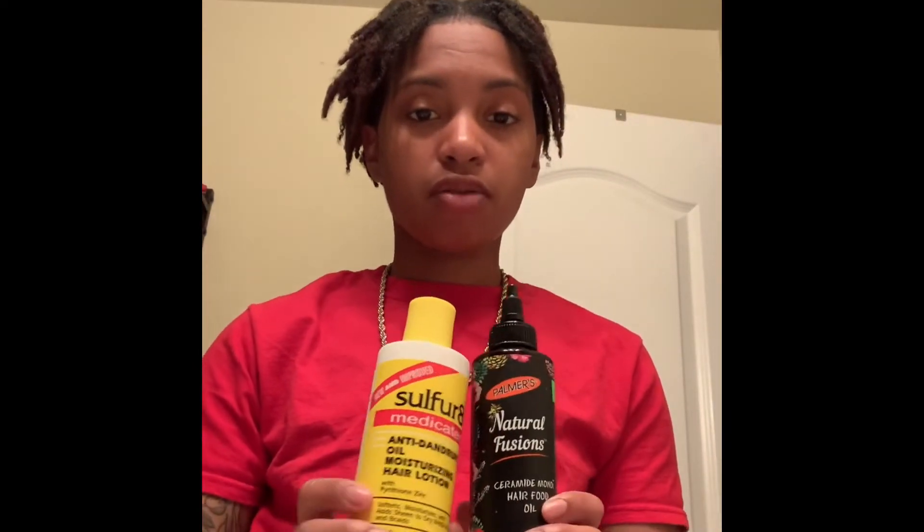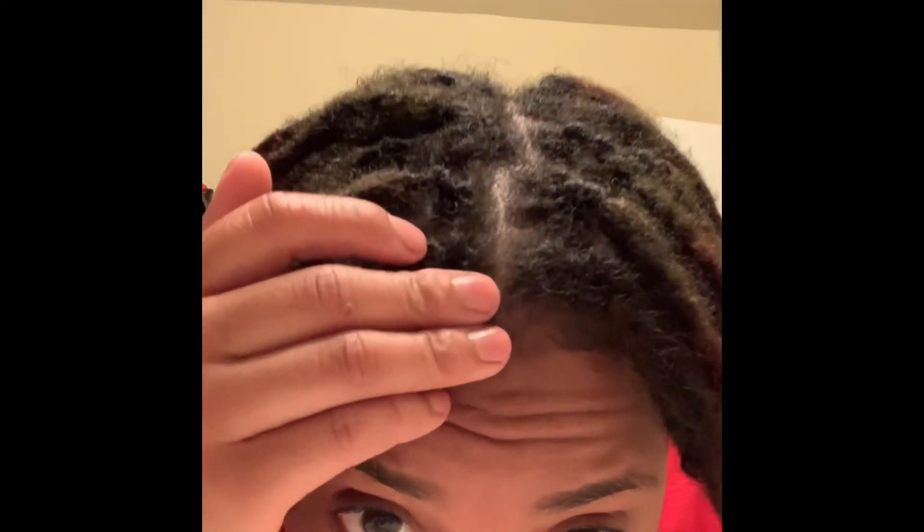I just came across this a little bit ago but from the two to three weeks I've been using it, it's been doing a great job. These two products together are amazing — my scalp has not been dry at all. Even if I part my hair it's not flaking up right now, so I think these work pretty good together.